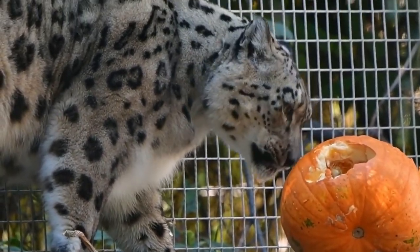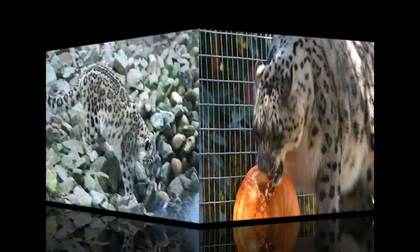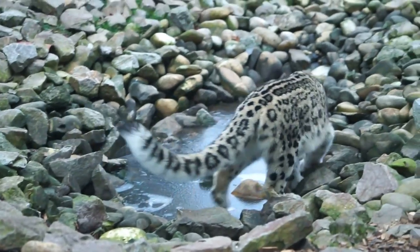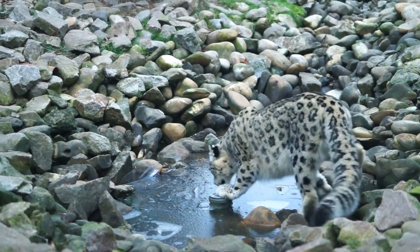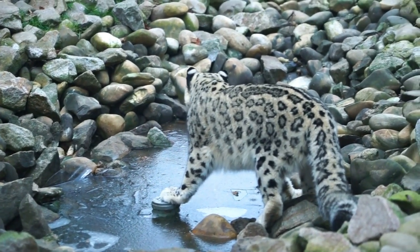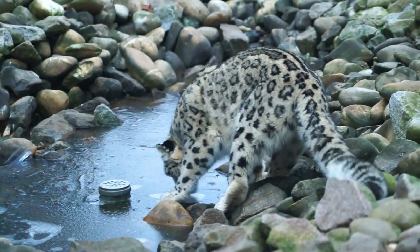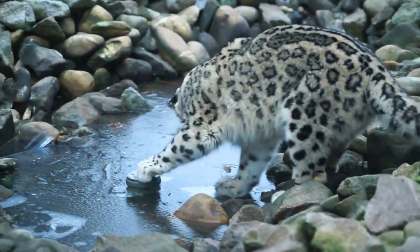Snow leopards live in the mountains of the Himalayas in India, southern Siberia, the Russian Altai Mountains, Sayan and Tannu-Ola Mountains, China, Kazakhstan, Kyrgyzstan, Tajikistan, Uzbekistan, eastern Afghanistan, Nepal, Bhutan, Mongolia, northern Tibet, the Karakoram, and Pakistan. They are listed as vulnerable, or nearing extinction, by the International Union for Conservation of Nature, or IUCN.